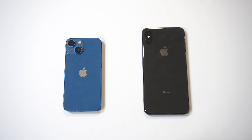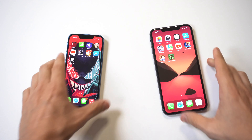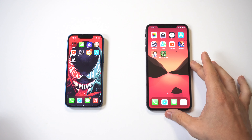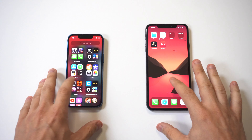Even though the XS Max has some age on it, the phone has held up extremely well. It's getting all iOS updates, it's got a big 6.5-inch OLED display, and it can take some really nice photos. The one downside is that the battery life isn't going to be nearly as good as on the 13 mini, but you've got to remember the phone is three years old.